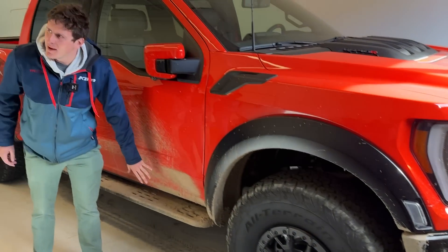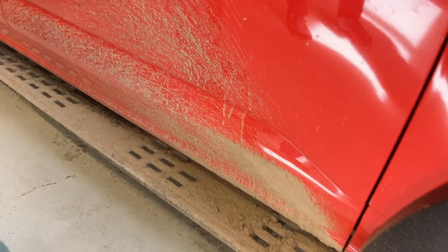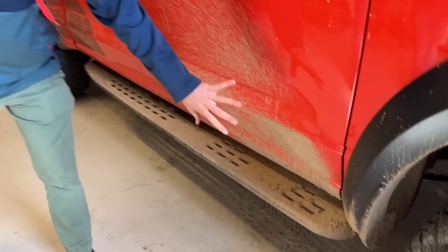I think Ford should option this as like a paint package — you know, like paint-on mud. I bet the typical Raptor owner would really like that option to make their truck look permanently dirty like they really use it off-road. So you have FX4, Tremor, and then what — dirty dirty Raptor? It's like the mud decal package where you can get the mud on there permanently. It's a dirty dirty truck.